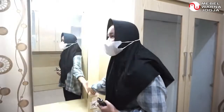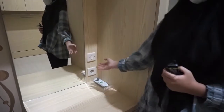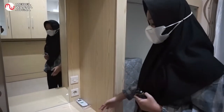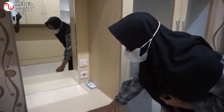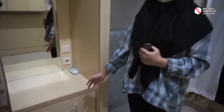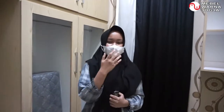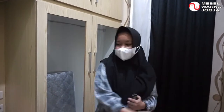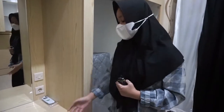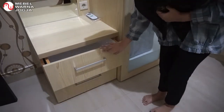Lampu cermin bisa kita nyalakan saat digunakan. Di sini juga ada stop kontak yang bisa digunakan untuk hair dryer, untuk mengeringkan rambut. Di dekat cermin ini ada laci yang bisa kita gunakan untuk menyimpan kaus kaki, karena kita juga punya koleksi sepatu yang membutuhkan tempat penyimpanan kaus kaki.